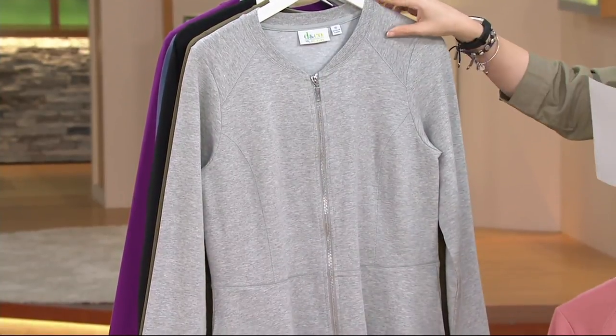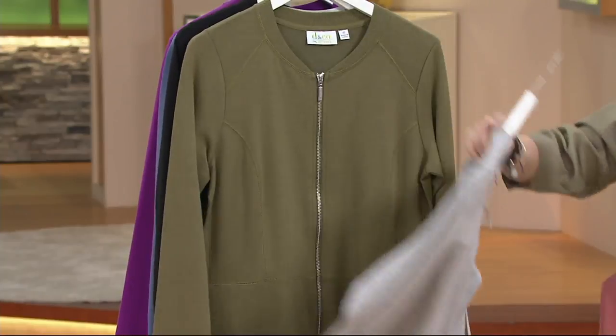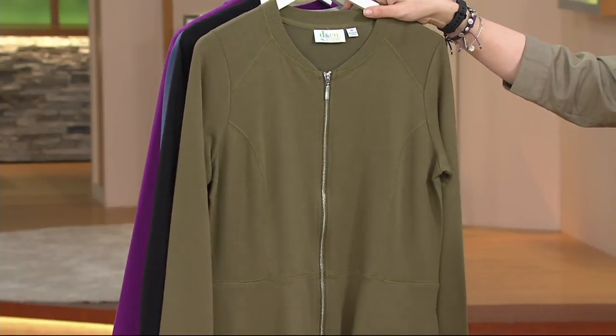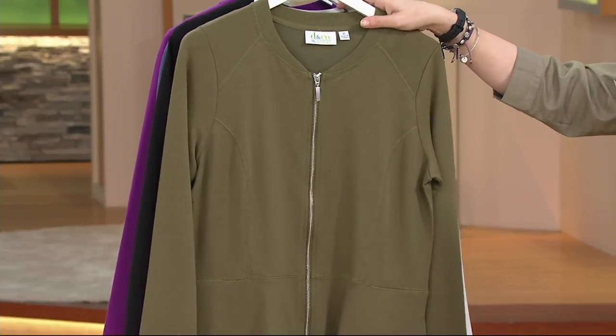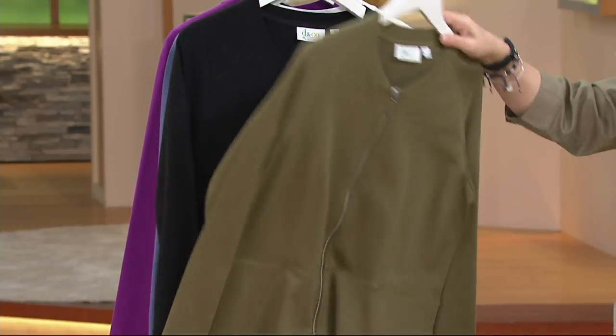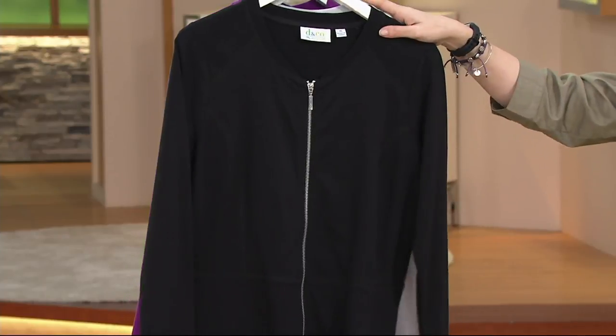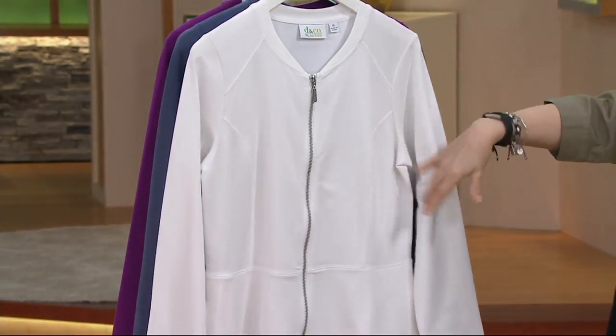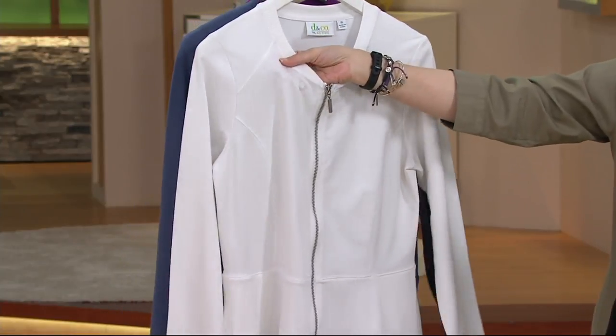The next color is light heather gray. After that we go to deep olive. A lot of you who love our olive club and have loved it from designer Gary Govan have fallen in love with that. Here is our black — and remember, you still have that peplum down at the bottom that we're going to show you.